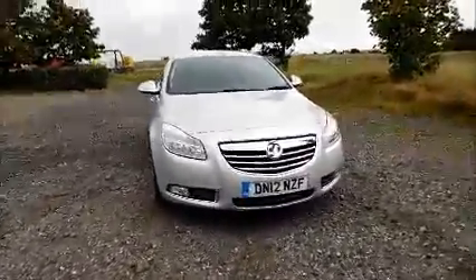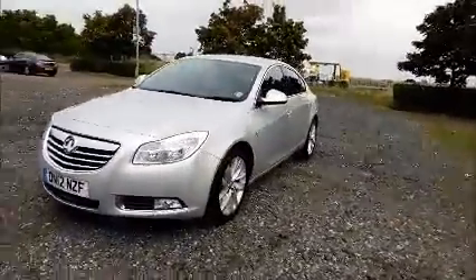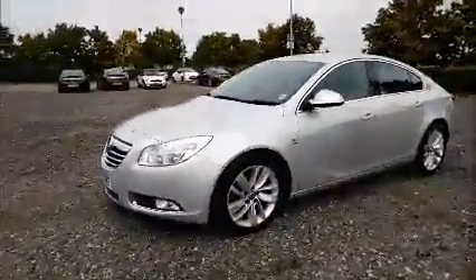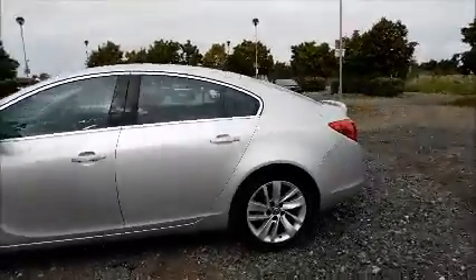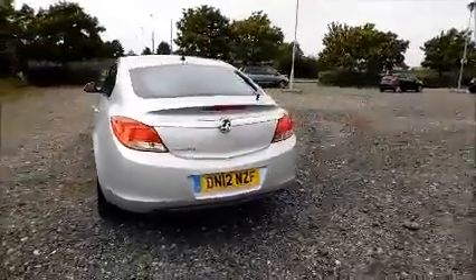Factory fitted fog lamps. 18 inch 10 spoke alloy wheels. Color coded door mirrors and door handles. Rear wash wipe and high intensity brake light.